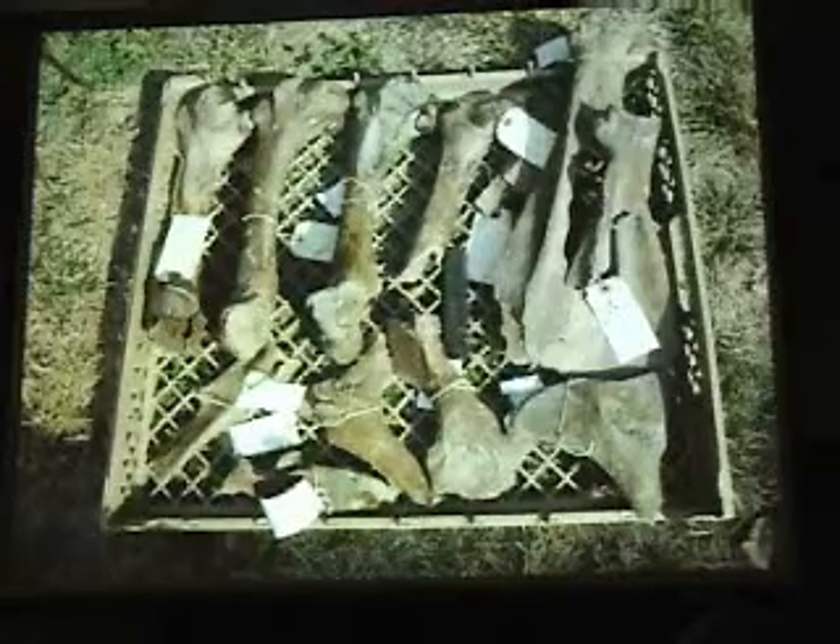Eventually some of them will be radiocarbon dated so we'll get a better idea of the timeline. Admittedly this is not as exciting as mammoths and mastodons, but we know surprisingly little about even these more recent animals. American bison were here in great numbers until about 200 years ago when they were wiped out of the eastern United States. We don't know much about the interaction between them and Indians because we don't find many of these bones in Indian middens — maybe they were just too big to carry back to village sites. So this is a major find — one of the biggest bison butchering sites in the eastern United States.